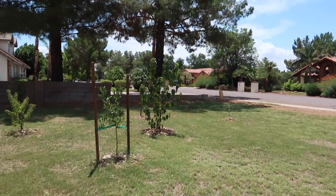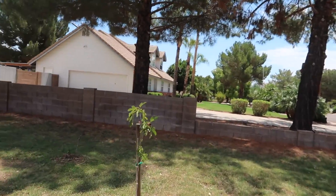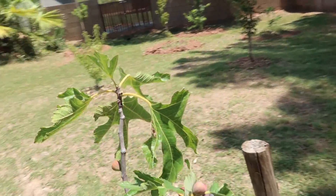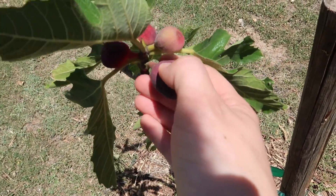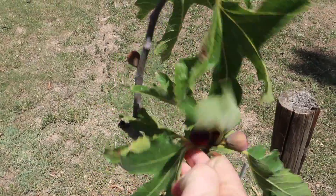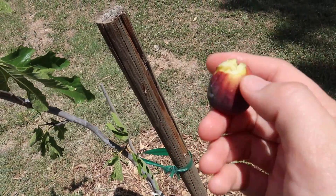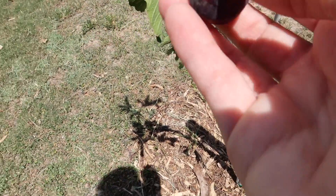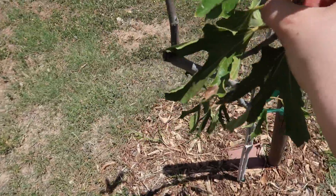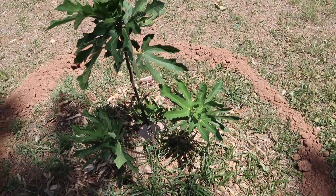All right guys, look what I found today. Oh my gosh, our first fig! Nice and soft. It's tiny, but I love it. I think this one actually is ready as well. Even though it's super tiny too, I don't care. That one is too tiny. And this guy didn't really produce any figs, but he's going to get nice and big because he's really strong.